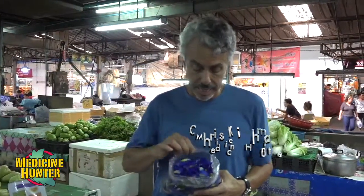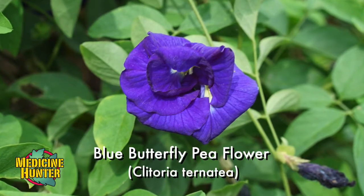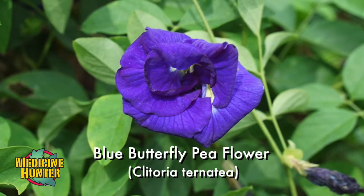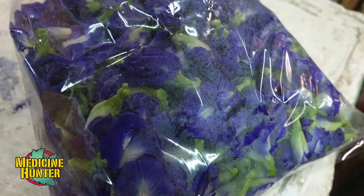We are in Chinatown in Chiang Mai in northern Thailand. I have here Clitoria ternatea, otherwise known as blue butterfly tea. This is a flower blossom — a beautiful, beautiful blue blossom — and it is used to make tea.